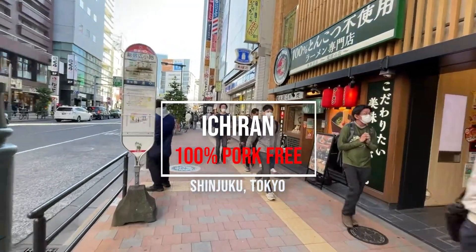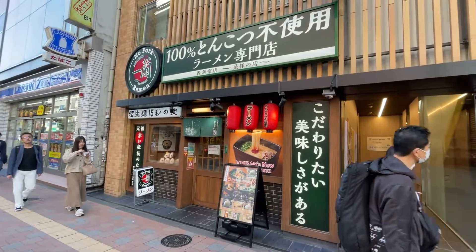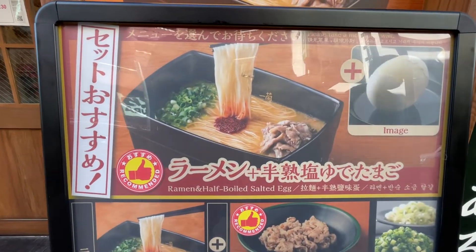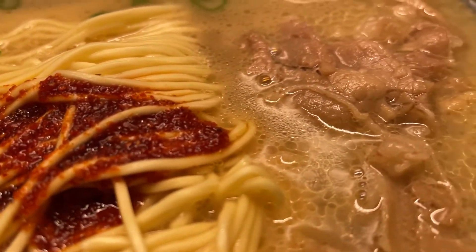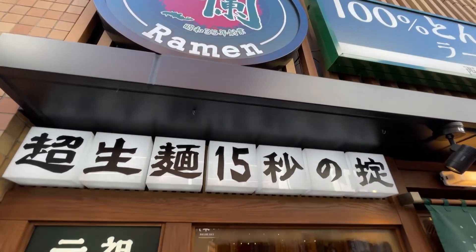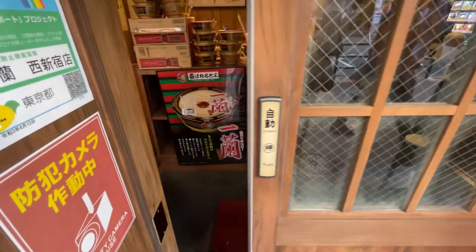What's up everyone, it's Max. I hope you had a wonderful holiday season and happy New Year's. Today I decided to go to the only Ichiran ramen restaurant that serves 100% pork-free ramen in Shinjuku, Tokyo. If you're unable to eat at the original Ichiran ramen and you were curious about the hype behind it, definitely check this place out. I've been to both so I'm excited to share my experience with you right now.